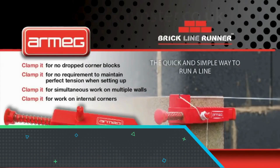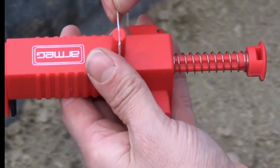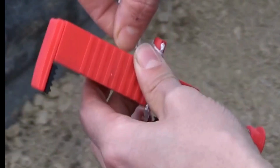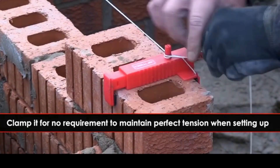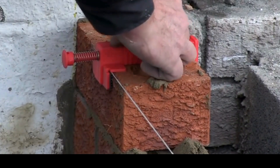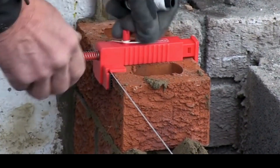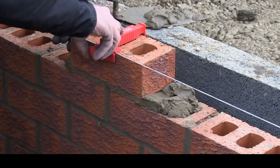The Armeg Brick Line Runner is a precision tool designed for masons and builders to ensure accuracy and efficiency in bricklaying projects. Featuring a robust and durable construction, this tool simplifies the process of setting brick lines during construction. The innovative design incorporates a roller mechanism, allowing for smooth movement along the line while maintaining tension.